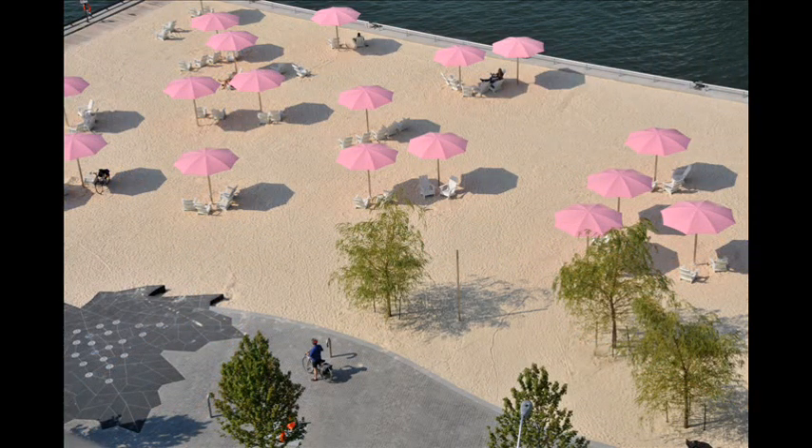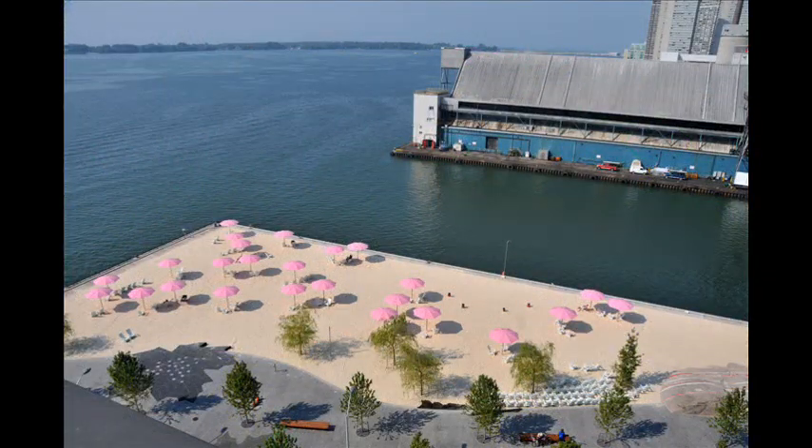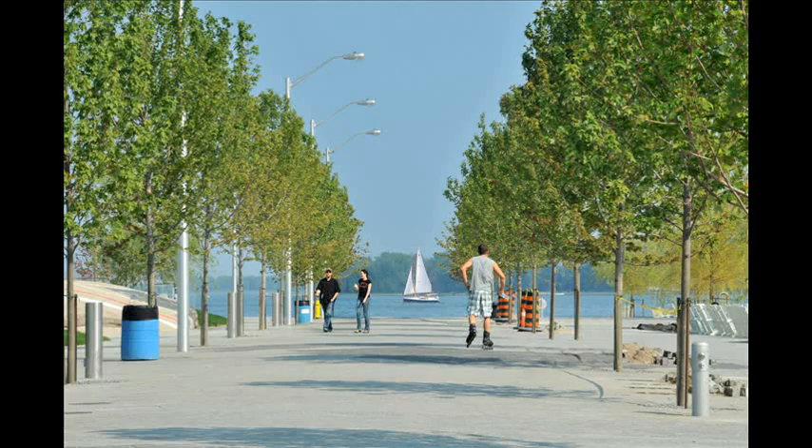As these trees mature, they will create a lush canopy over the plaza for those who wish to escape from the heat of the beach and relax in the cool shade. It will also serve as an enduring reminder of the City of Toronto's commitment to their urban forest.